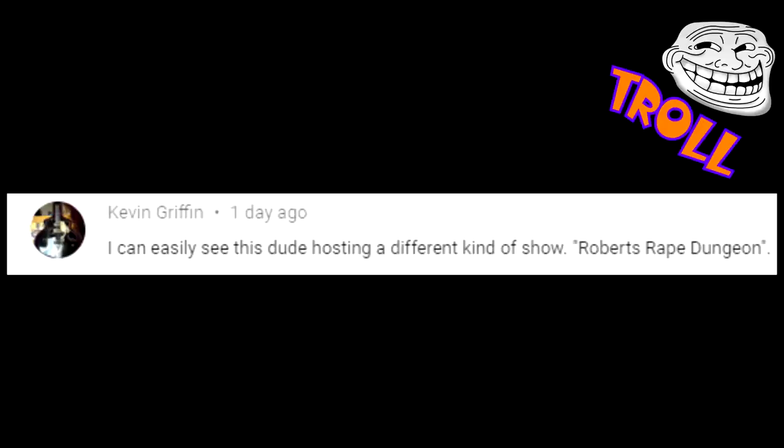This gem came from Kevin Griffin: 'I can easily see this dude hosting a different kind of show — Robert's Rape Dungeon.' The interwebs.